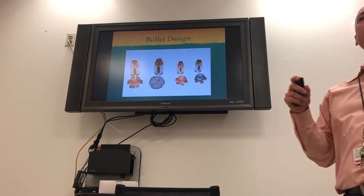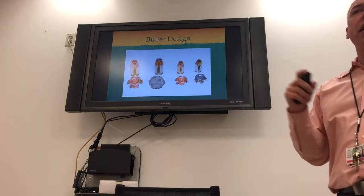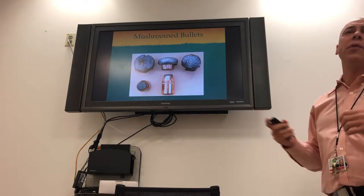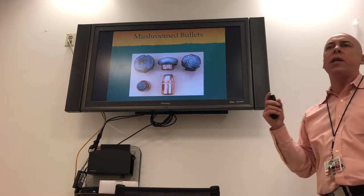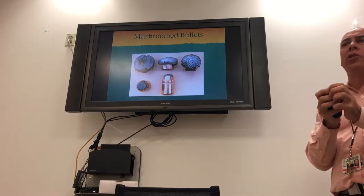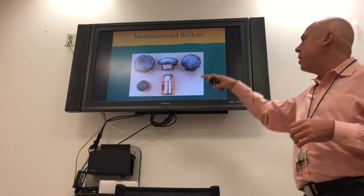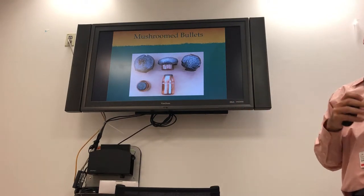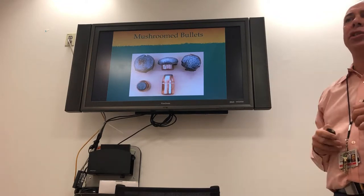If you shoot 10 bullets from the same gun into ballistic gel, all 10 will look pretty much the same — they're designed that way for consistent effect. These mushroom bullets are aerodynamic in the air, but when they hit the body, the bullet mushrooms out — it's copper in the back and lead on top. Lead is soft, so it flattens into a big wide front, making a much larger cavity in your tissue.